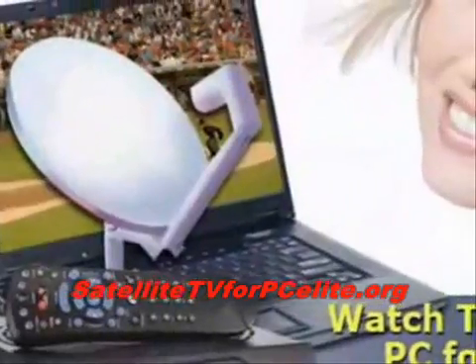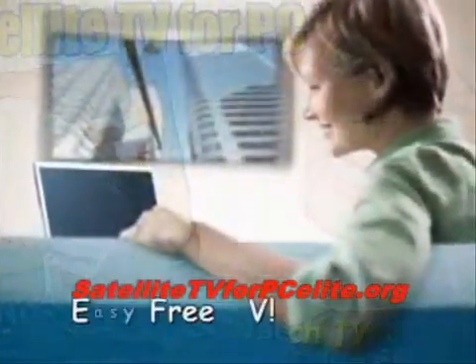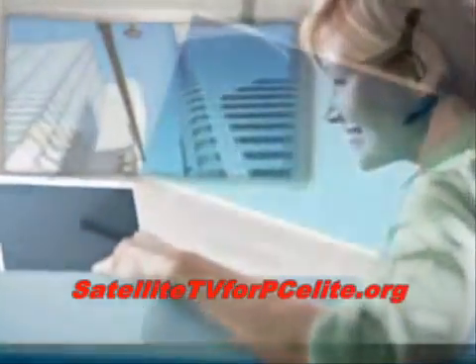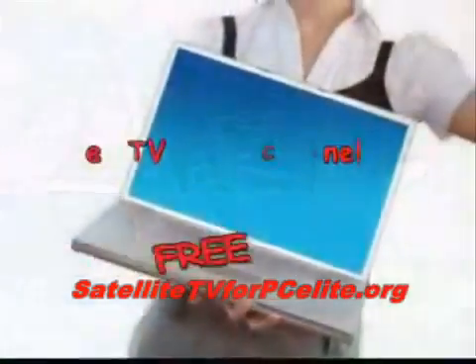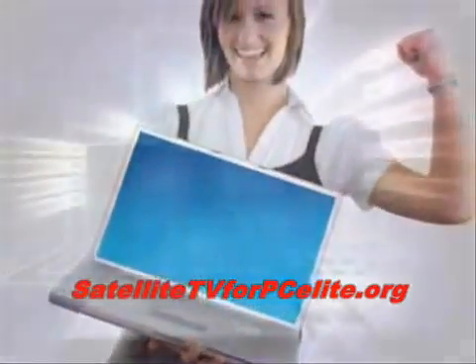Then you need to get Satellite for PC, a software program that lets you watch thousands of channels without paying premium prices. Satellite for PC uses your computer and high-speed internet to deliver tons of high-quality satellite TV without having to pay the TV company every month.